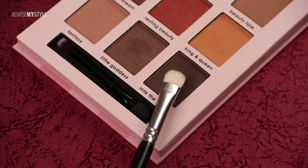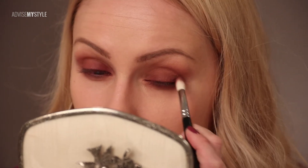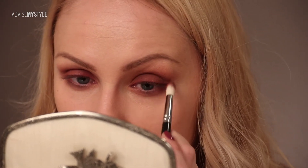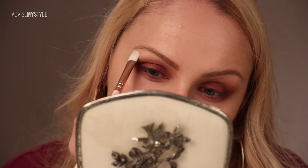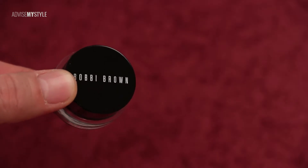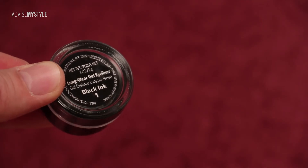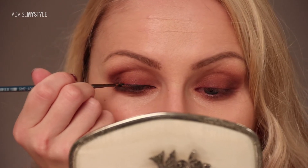Back in the makeup tutorial — intensifying the outer edge with a darker color. She could use a lighter color on the whole eyelid and then intensify it with the darker one, but she chose a darker, very seductive night out makeup look.